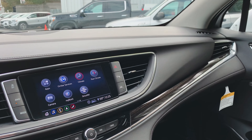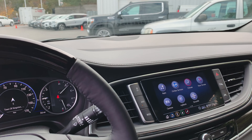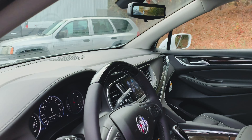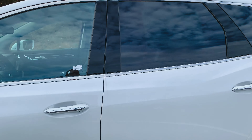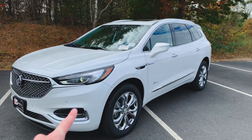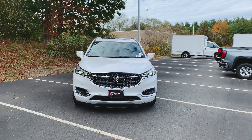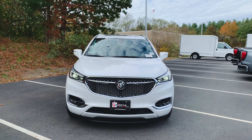And that, my friends, is the quick rundown. A lot of people don't even know how packed with features and how luxurious this thing actually is — it drives like an absolute dream. Any questions, comments, or concerns about this vehicle or anything else on our lot, feel free to ask. And don't forget, the headlights are only flickering because of the way the camera picks them up. Enjoy the rest of your day — thanks for watching, and I'll see you all in the next video.